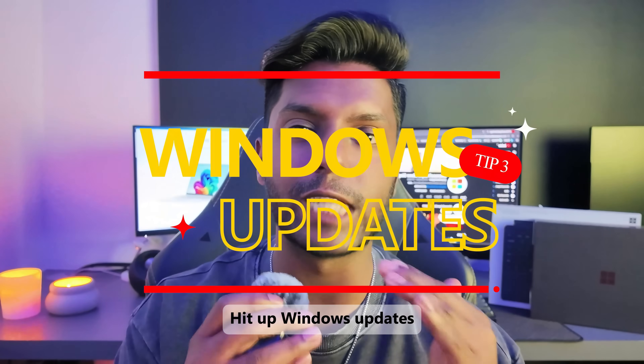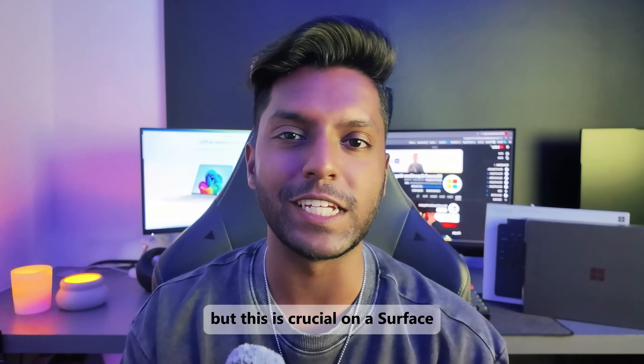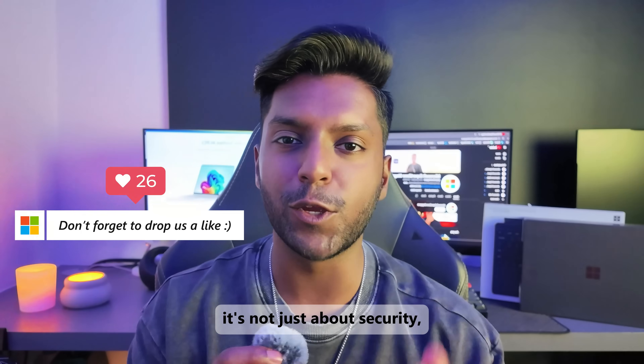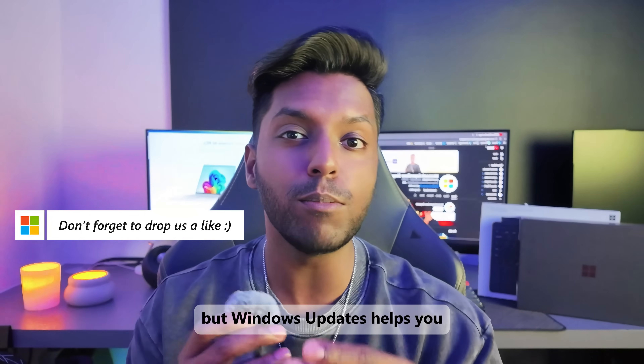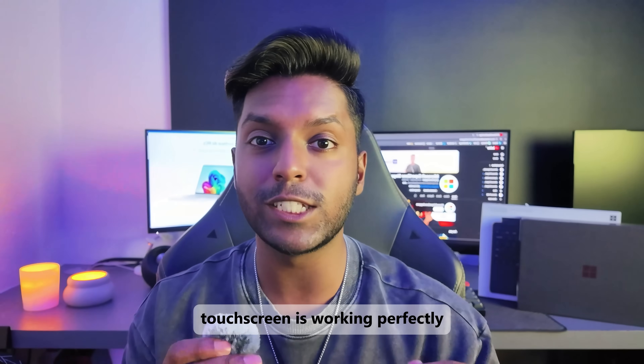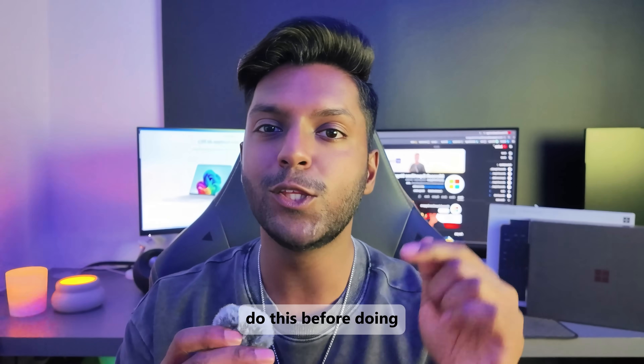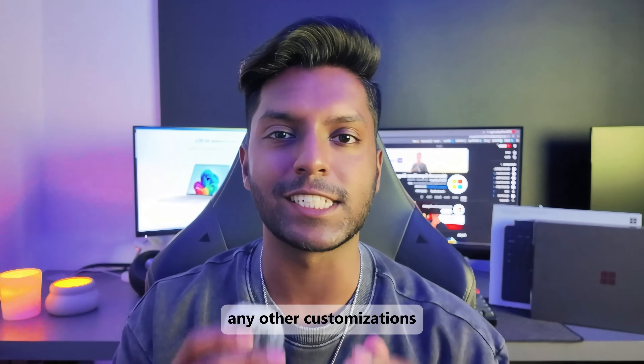Number three: hit up Windows Updates. I know updates are boring, but this is crucial on a Surface. It's not just about security — Windows Updates helps you download all the relevant drivers you need to make sure that your touchscreen is working perfectly and your trackpad works precisely. Do this before doing any other customizations.